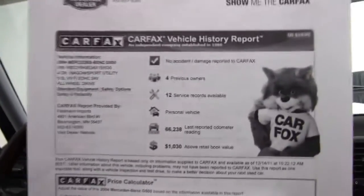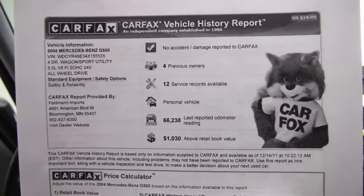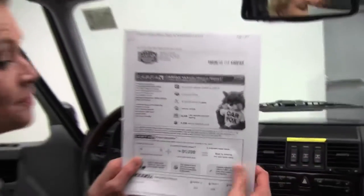If you'd like to see any more photos, visit our website Feldmans.com. I do have the Carfax for you — no accidents, no damage, four previous owners, service records available. If you'd like to schedule a visit or have any questions, please feel free to give us a call at 952-837-6300. As always, make sure to check us out on Facebook and Twitter. Again my name is Erin, from Feldman Imports, helping you to be a wise buyer.